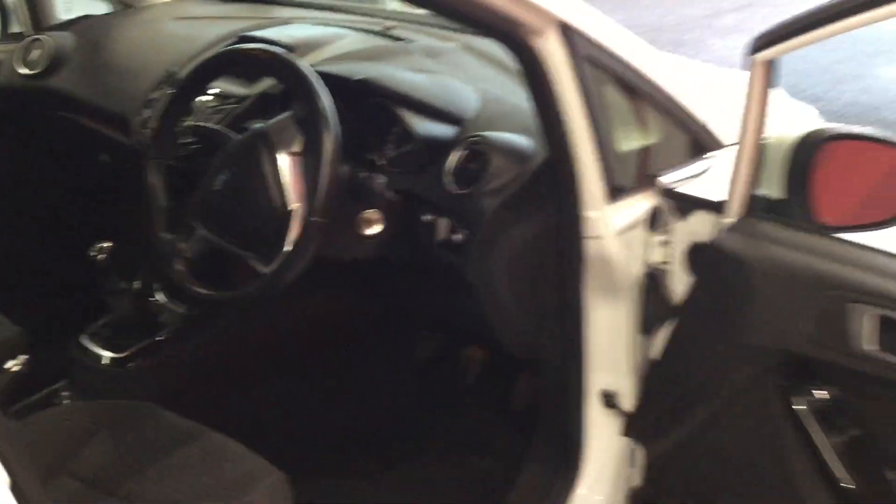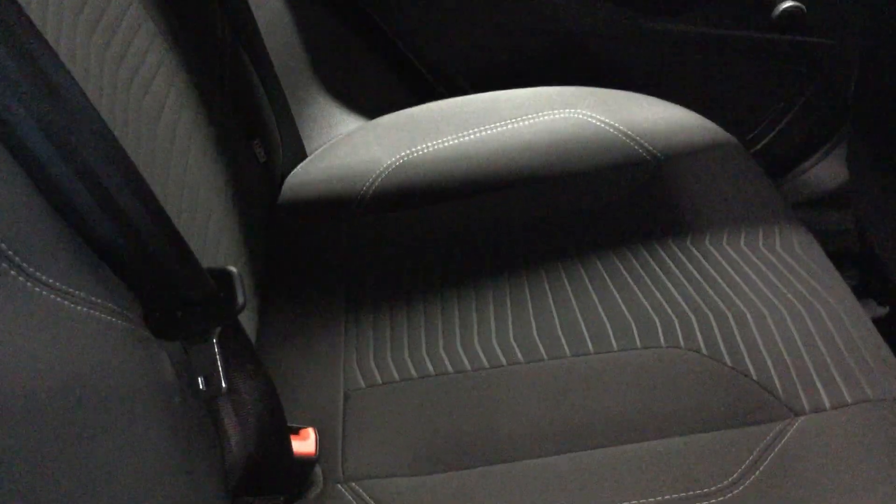Moving to the rear compartment — cloth interior in the back, free from any staining or any tears. It's in good condition.